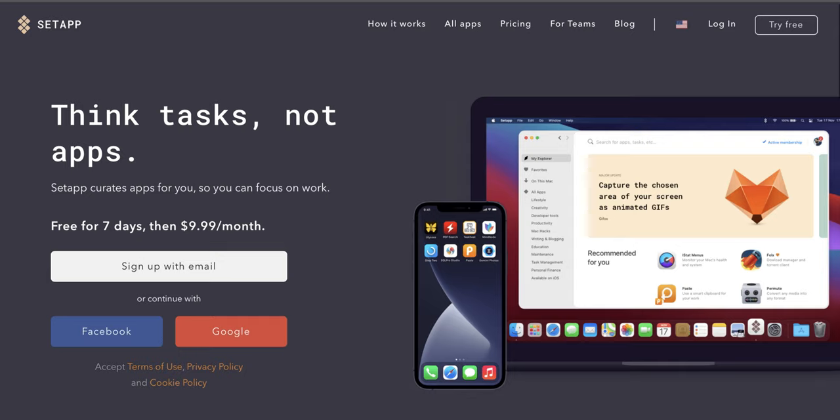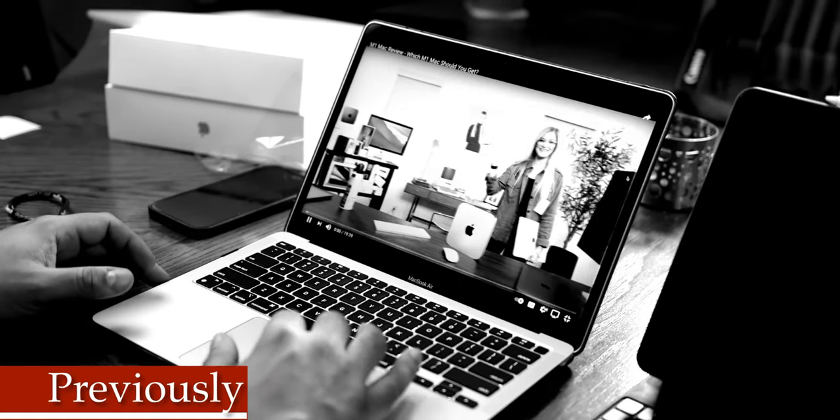Thanks to Setapp for sponsoring this video. The MacBook Air M1 — I've been doing videos on my channel for a while, and this is my first MacBook I've ever owned. Make sure you check out the link in the description for videos I did, including one where iJustine came on and showed me the ins and outs of this thing. It's really super impressive — it's light, thin, and it's stupid fast. Compared to the iPad Pro, it's just much easier to deal with. It feels lighter, it's thinner, and that alone makes it a little bit more easy for me to use when I want to go somewhere.